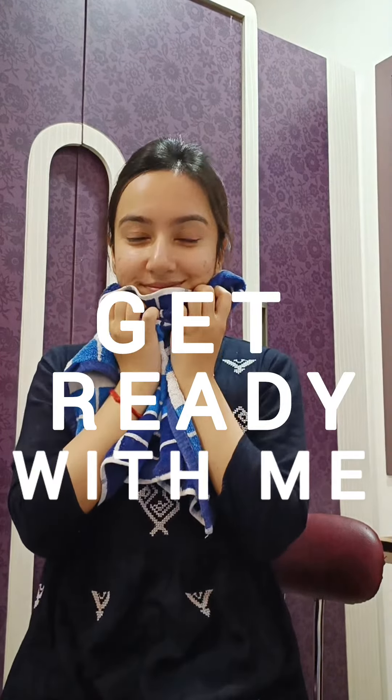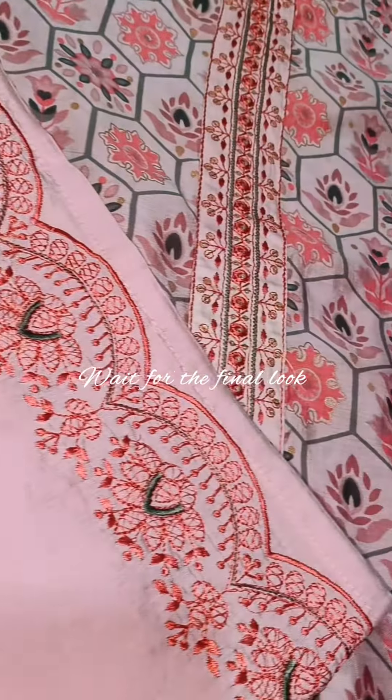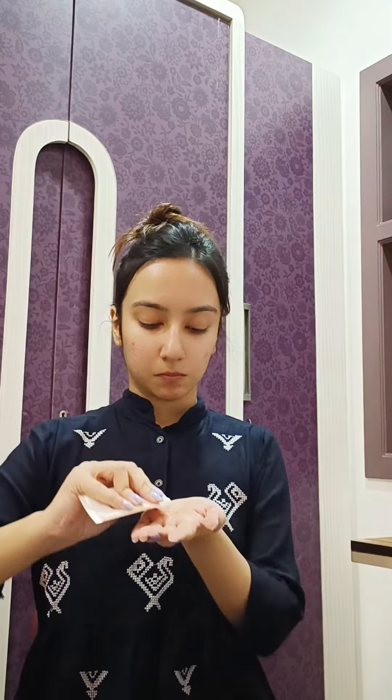Get ready with me to go on a family function — I'm wearing my favourite suit. I'll prep my face with a hydrating moisturiser and then go with a primer. I will add all the product links in my story highlights.